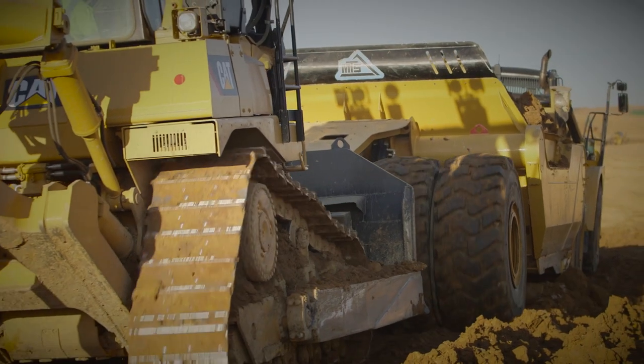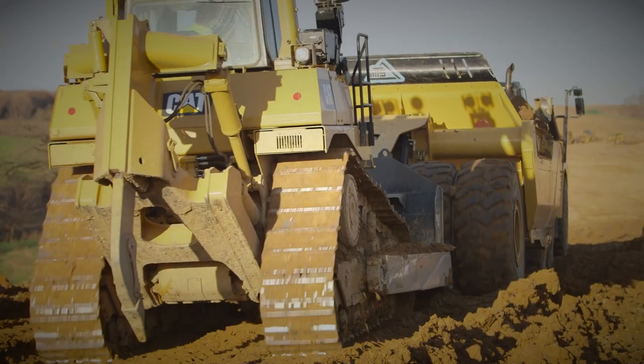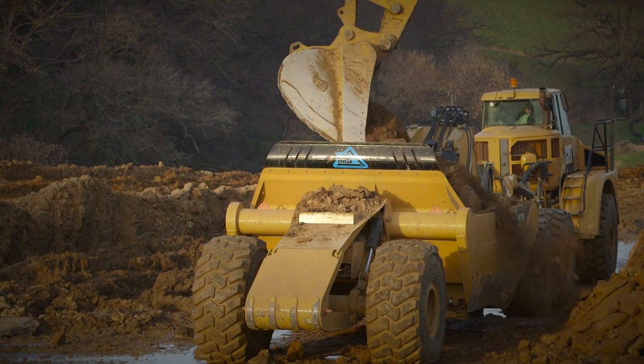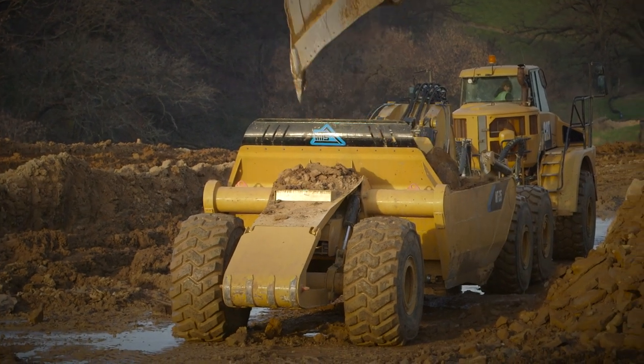Here in Dubuque, we're moving about 1.2 million yards of dirt. We have 240 working days to get that done. We're using the MTS 745C scrapers, pushing them with a D8 or a D9, or top-loading them with a 374 or a 352 Caterpillar excavator.